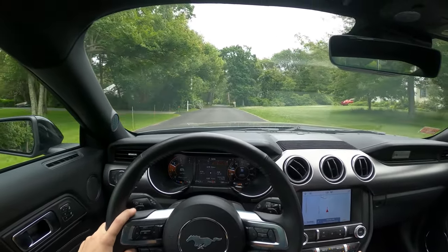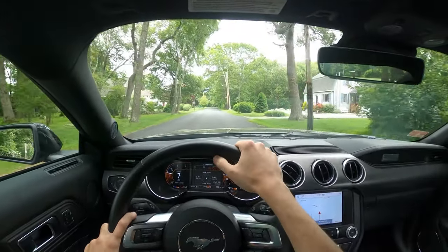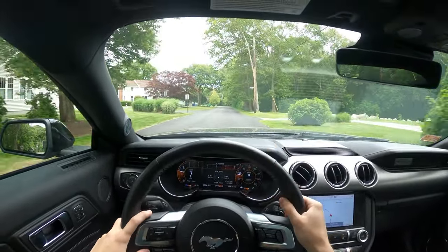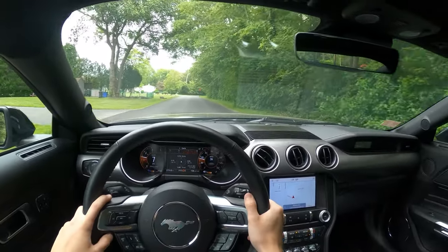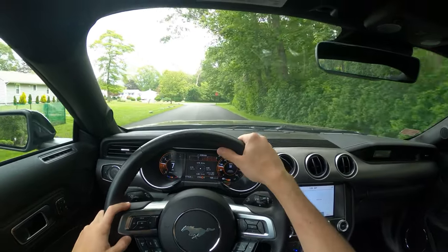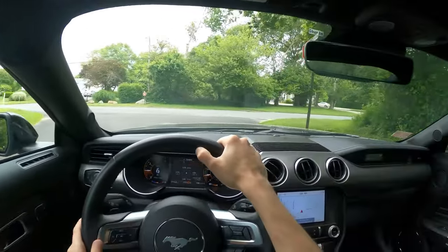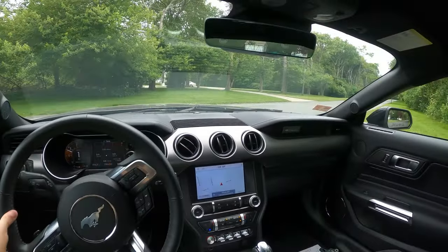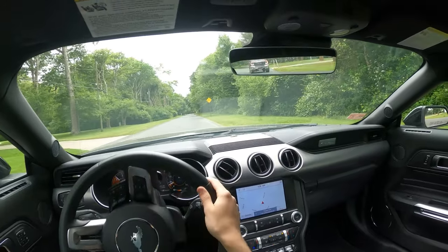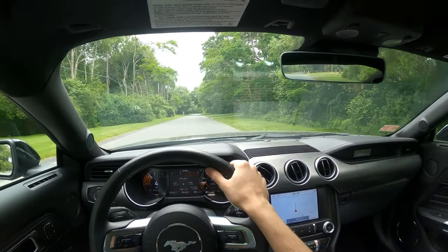Let's not be in drag strip mode — let's go back to normal and do some normal driving. Right there it'll kick way down into seventh gear already and we're only going 34. As for the interior, it's pretty good for the price point. This is definitely a much higher-end interior and it feels very good.